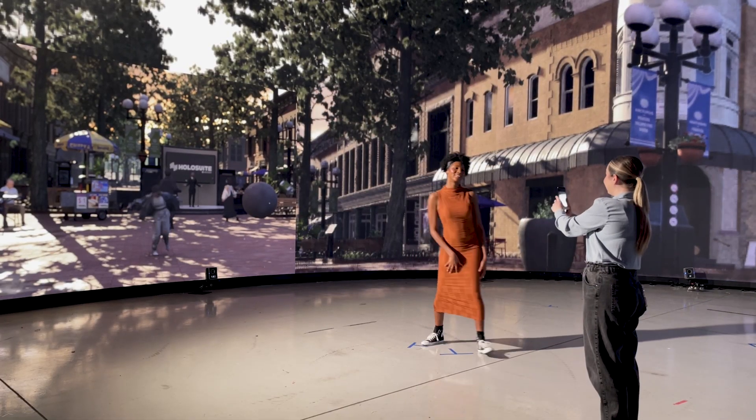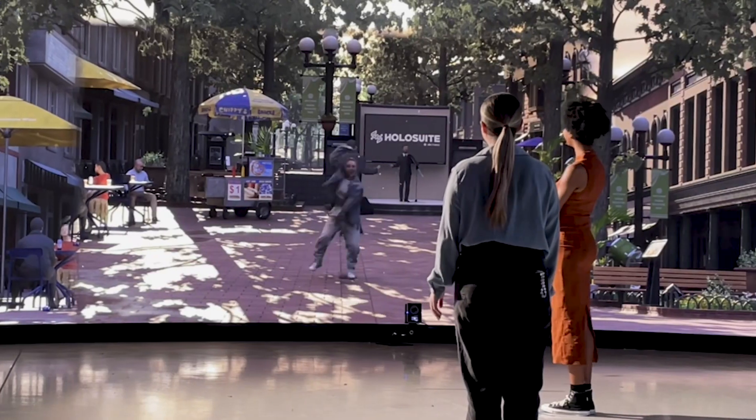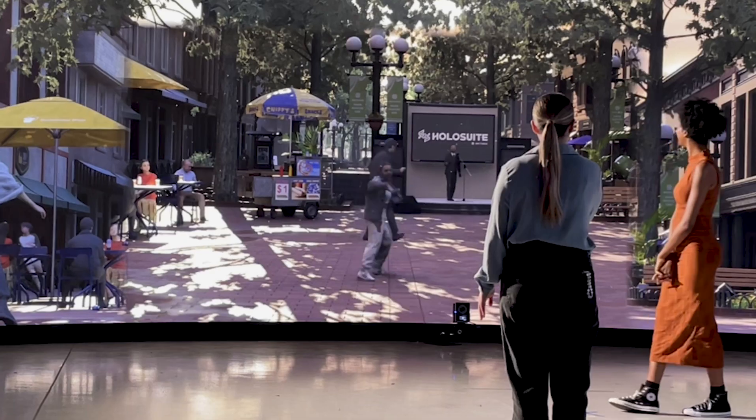The volumetric video assets we used on the volume today — one key one was our hero foreground asset, which was a female breakdancer. The type of action that a breakdancer conducts is very fast and very dynamic. So it shows that volumetric video capture is capable of recording that action and getting a very good reconstruction of the movement.